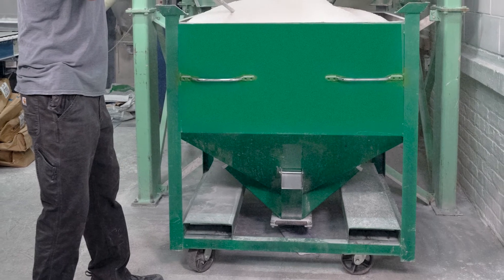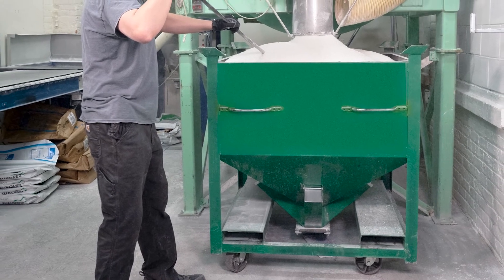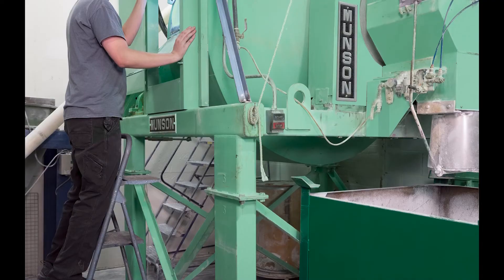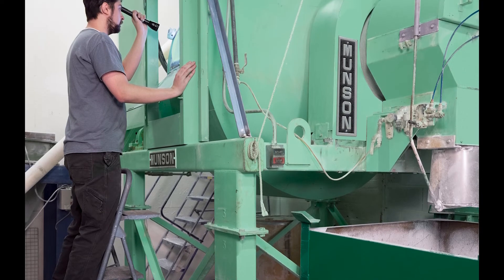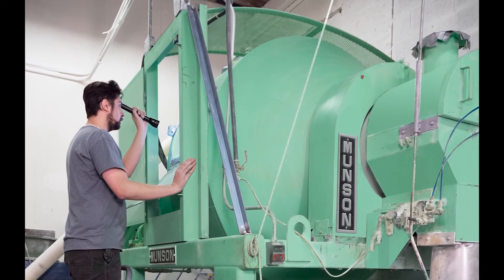Once filled, the bin is wheeled to low-pressure extruders, which feed the mixture into the hot melt film casting process. Although some ingredients are slightly sticky, the mixer empties itself completely, eliminating the need for cleaning between batches.